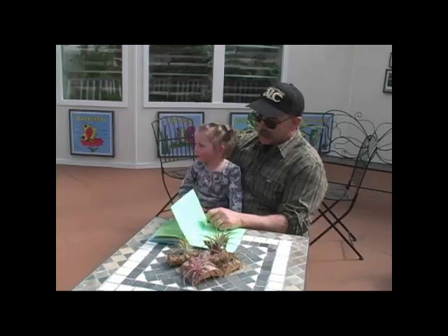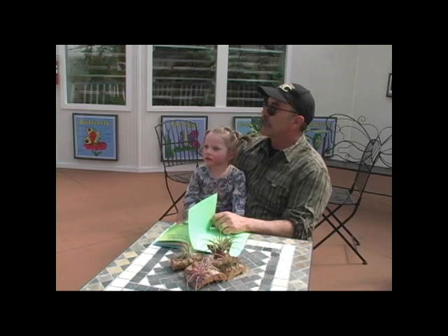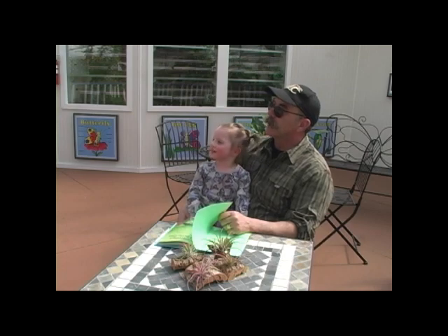This is our observation deck where you can come and we'll have books available for you to look at while you're up here. It's just a nice space that you can overlook the whole greenhouse.